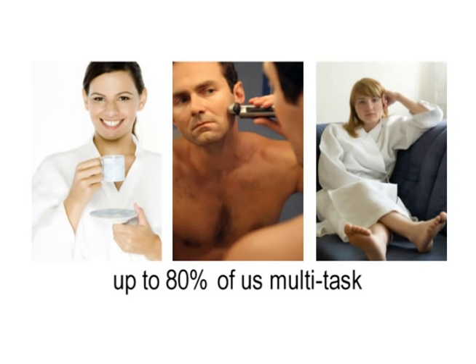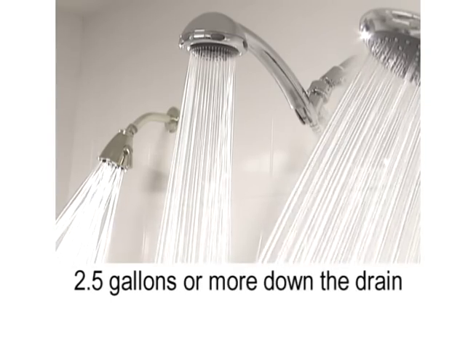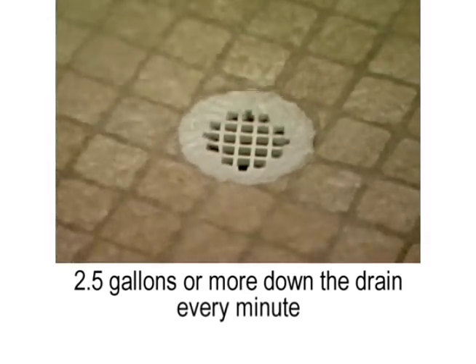So the chances are, even if you do step right into the shower the moment it's hot, someone else in your house lets the water run. And what we don't realize is that while we're answering the phone or running to the washroom, two and a half gallons or more of hot water are funneling down the drain every 60 seconds.